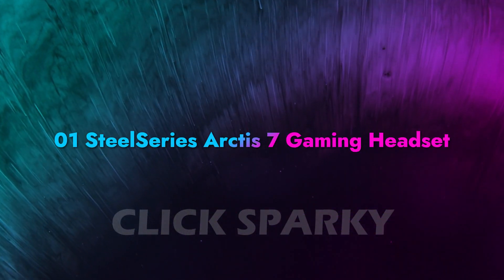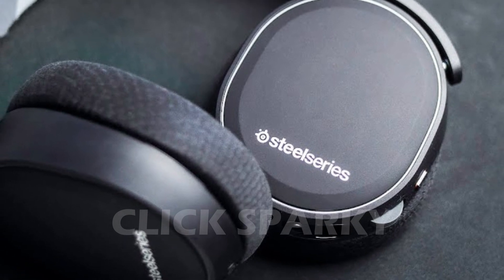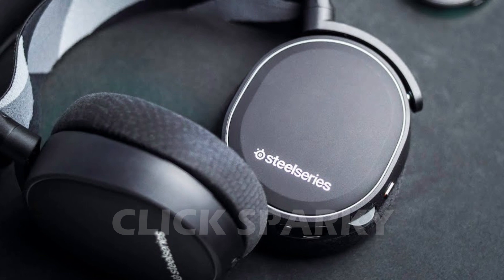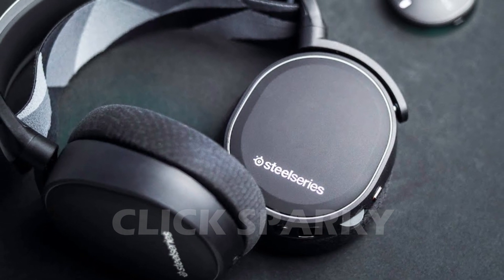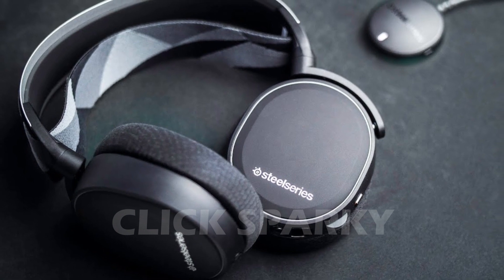SteelSeries Arctis 7 Gaming Headset: The SteelSeries Arctis 7 includes 2.4 GHz wireless connectivity through USB. So unless you're worried about a sluggish connection, you won't have to worry about either of these. This is a specific wireless device, not a Bluetooth device.